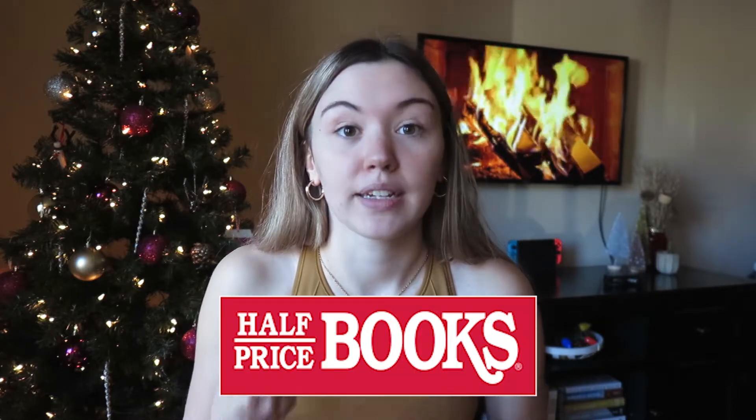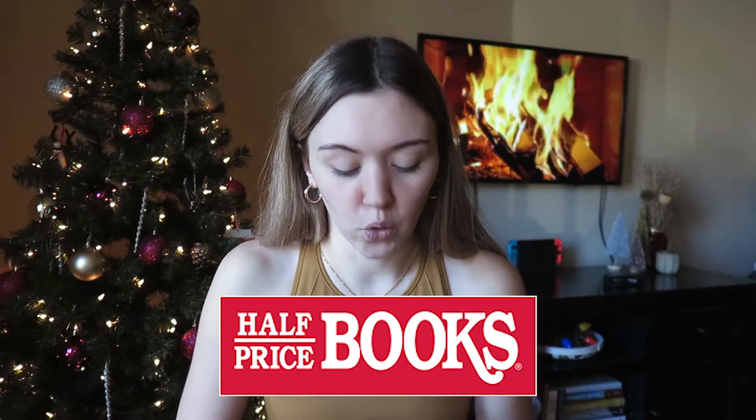We had never been to Half Priced Books before and we went in and we just could not leave. We kept saying we have to go, we have stuff to do, and we just couldn't leave because it was so awesome.